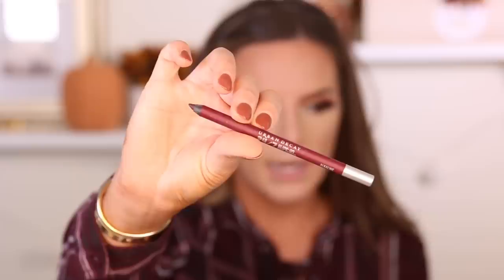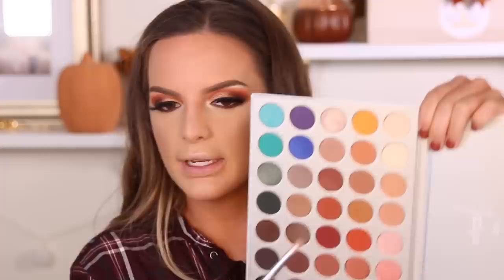I took the Urban Decay 24/7 Glide-On Eye Pencil in Alkaline and put it on my waterline to really make the color pop since it looks very similar to a shade in the palette. Using a Dior number 24 brush, I'm going into the deep dark brown and pushing it up against my lower lash line, taking it all the way from inner to outer corner. Then using my pencil brush, I'm blending out that dark brown.